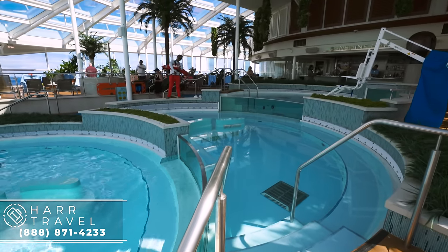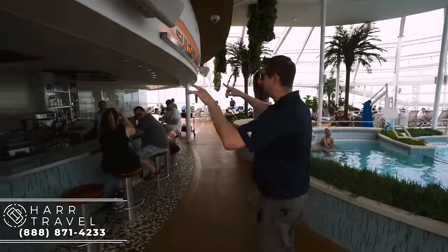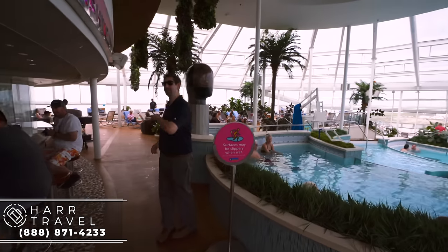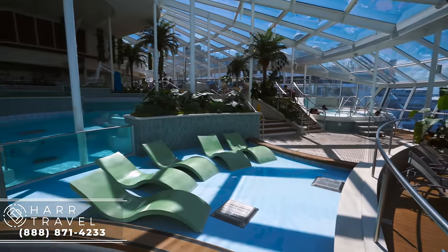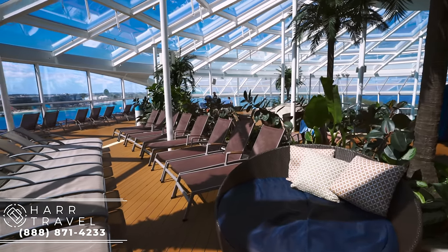As we continue on, we're headed to the Sunshine Bar. The bartenders have some of the best views in the entire world, looking out the front of this incredible ship. One thing I love up here is that they have fresh juice. If you have the unlimited beverage package, that's one of the things you can take advantage of. For me, having a nice espresso in the morning and a nice orange juice is a fantastic way to start the day.